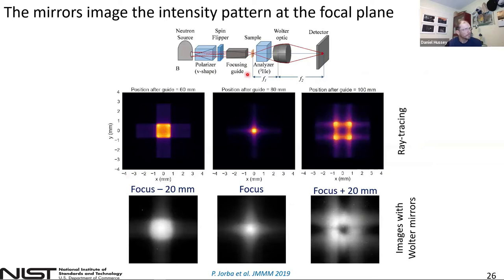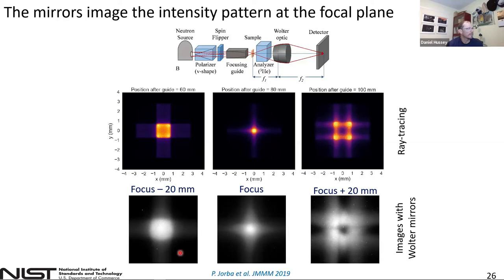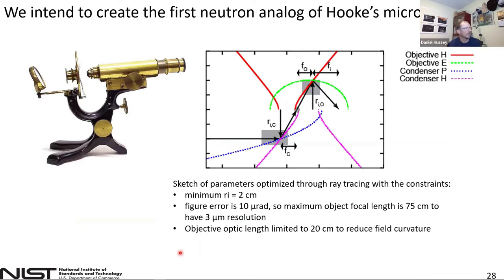We took images of the intensity after the focusing guide by translating the focusing guide with respect to the Walter optic focus. We could see we were imaging the intensity pattern at the focal plane of the optic, and we were able to match that with what we expected from ray tracing. This indicated to me that what we could do is realize a Hooke's microscope — having a condensing lens, the sample, and then the objective lens. So what we've done is design an optical system that varies the parameters of the condenser and the objective and their relative positions to the guide.